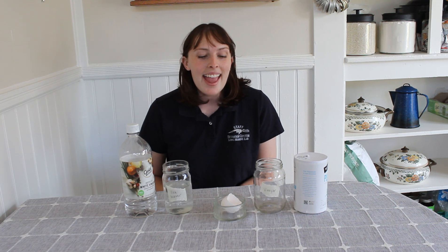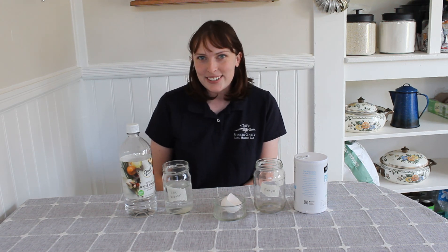Hi everybody, my name is Carrie and I'm an educator at the Seymour Marine Discovery Center. I'm really excited to show you an experiment that you can do from home that showcases some of the research going on at the Long Marine Lab at UC Santa Cruz.